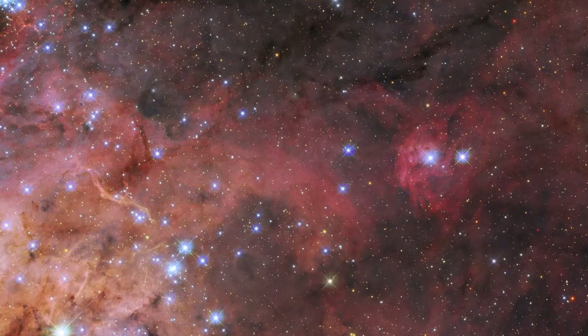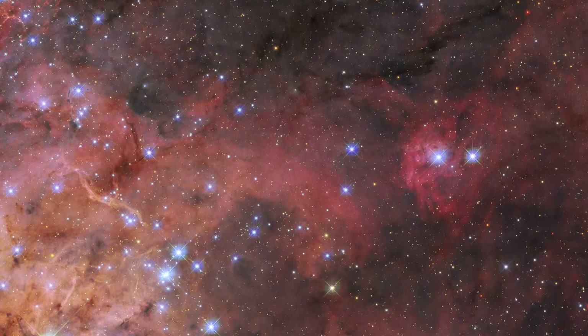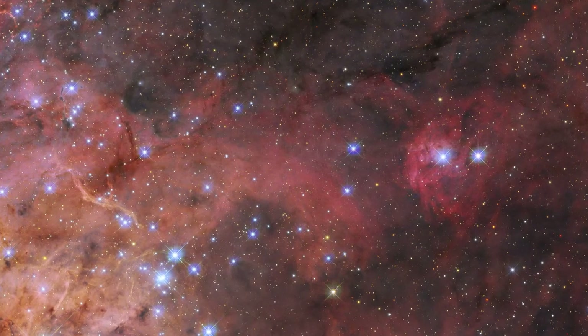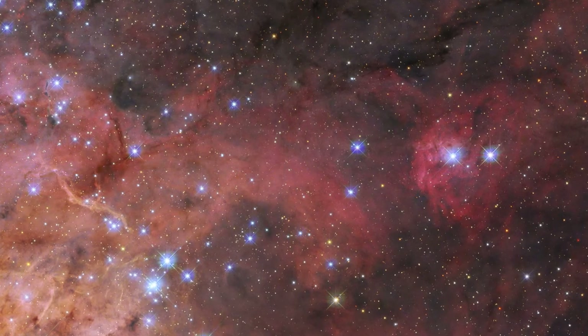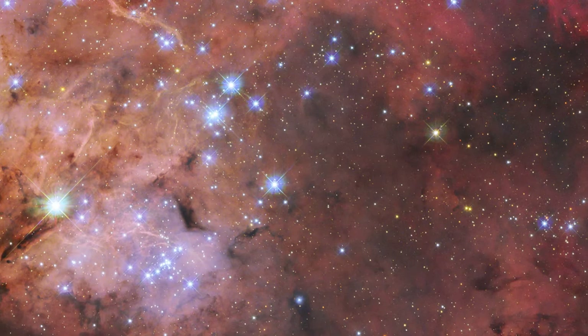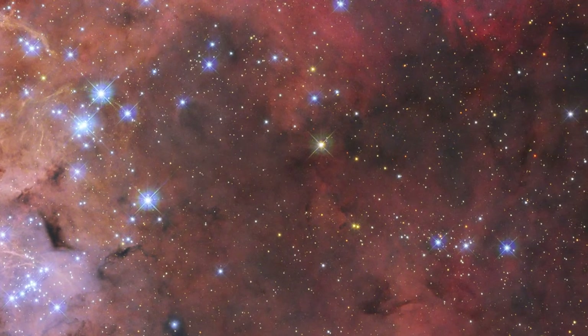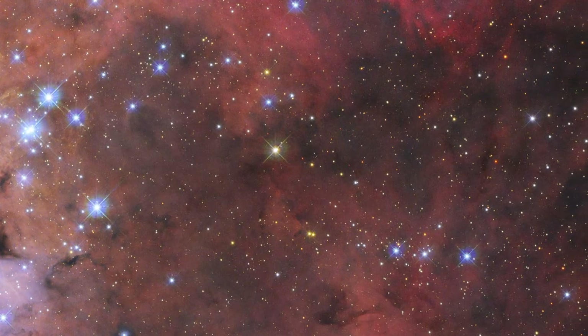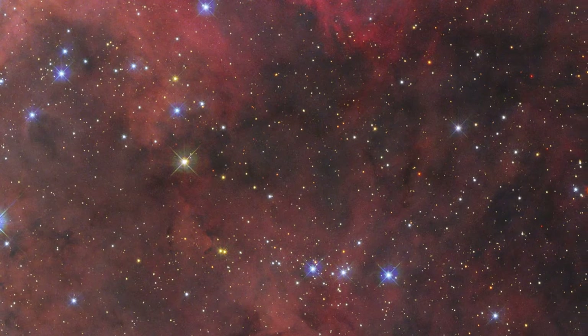A snapshot of the Tarantula Nebula, also known as 30 Doradus, is featured in this image from the NASA-ESA Hubble Space Telescope. The Tarantula Nebula is a large star-forming region of ionized hydrogen gas that lies 161,000 light-years from Earth in the Large Magellanic Cloud, and its turbulent clouds of gas and dust appear to swirl between the region's bright, newly formed stars.